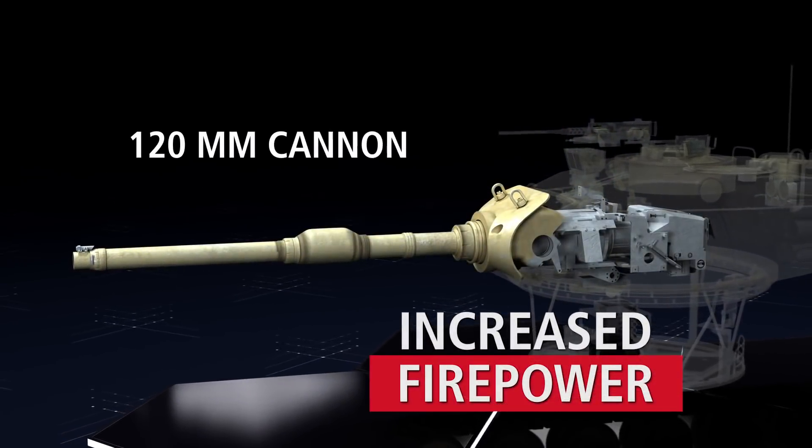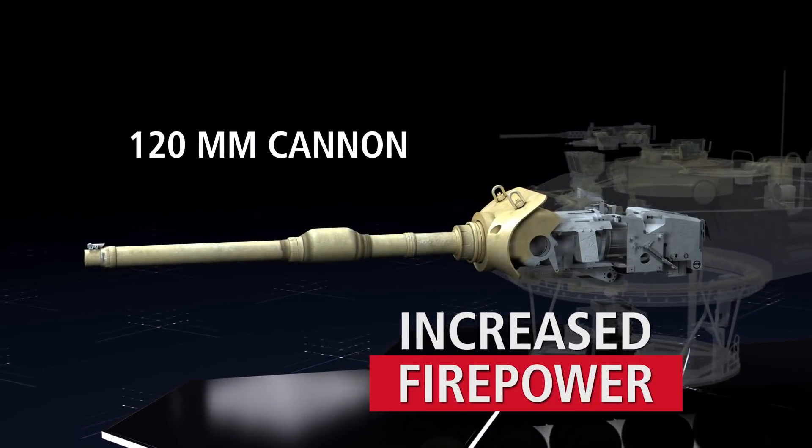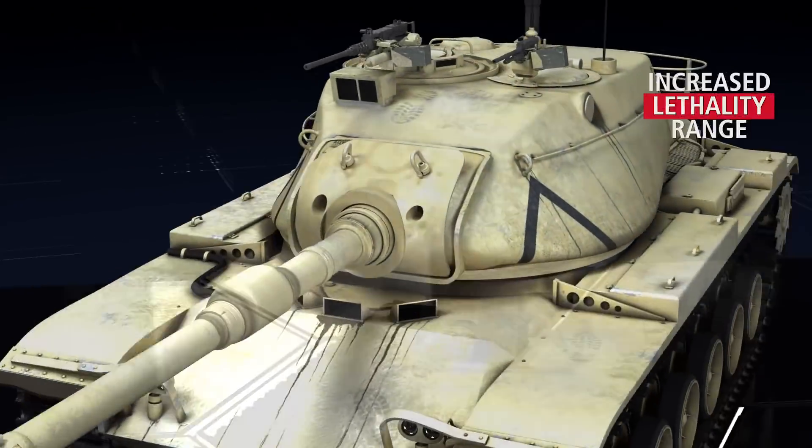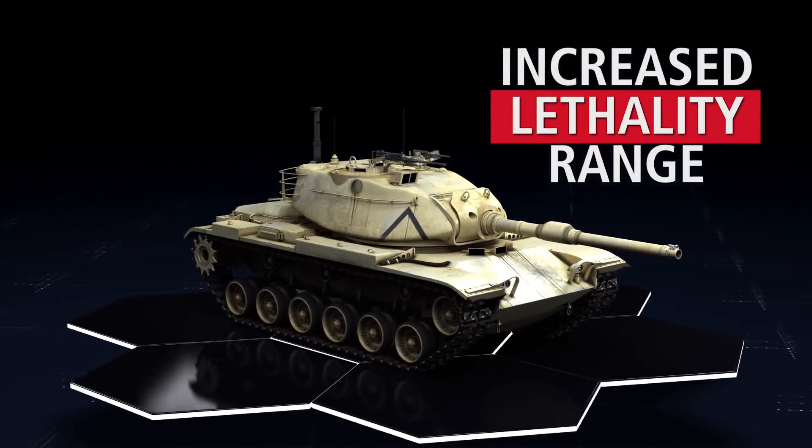Firepower is greatly enhanced by the replacement of the 105 millimeter cannon with the 120 millimeter cannon, greatly increasing lethality and effective range.